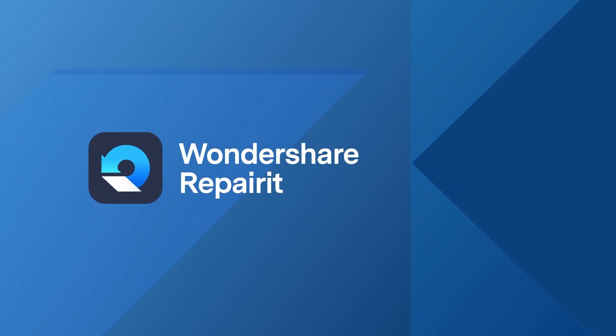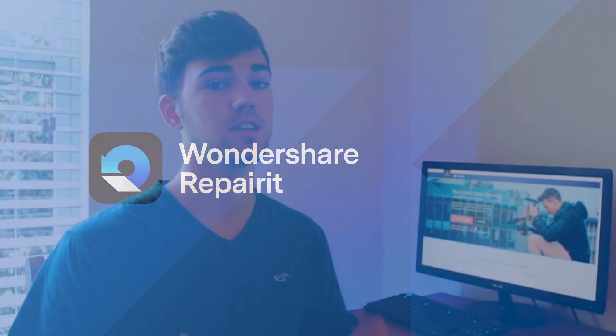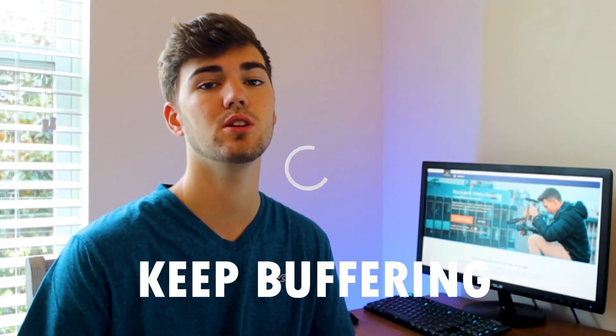Hello everyone, I'm Josiah and welcome to our channel Wondershare Repair It, a professional software designed to fix corrupted videos and photos with this easy-to-use interface. In today's video I will share some fantastic solutions on how to fix YouTube videos that keep buffering, and a few reasons why you face YouTube buffering problems.